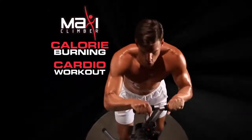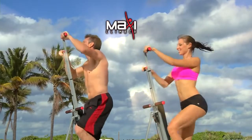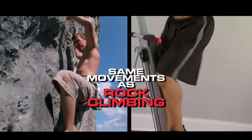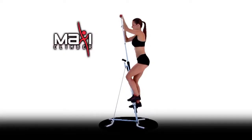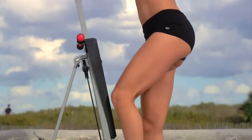MaxiClimber combines a calorie-burning cardio workout with muscle-toning moves to work your entire body. MaxiClimber utilizes similar movements to rock climbing, but with MaxiClimber, we bring the mountain to you for an incredible full-body workout.